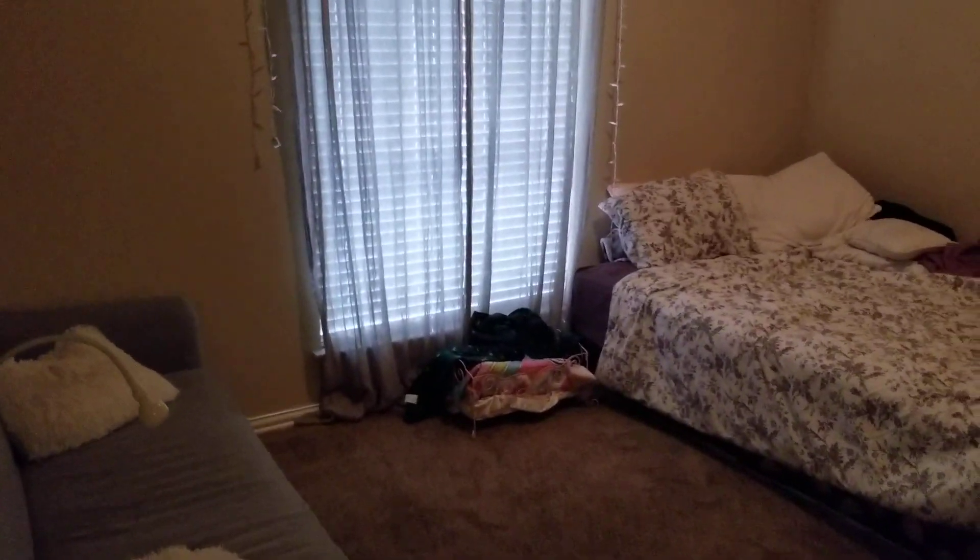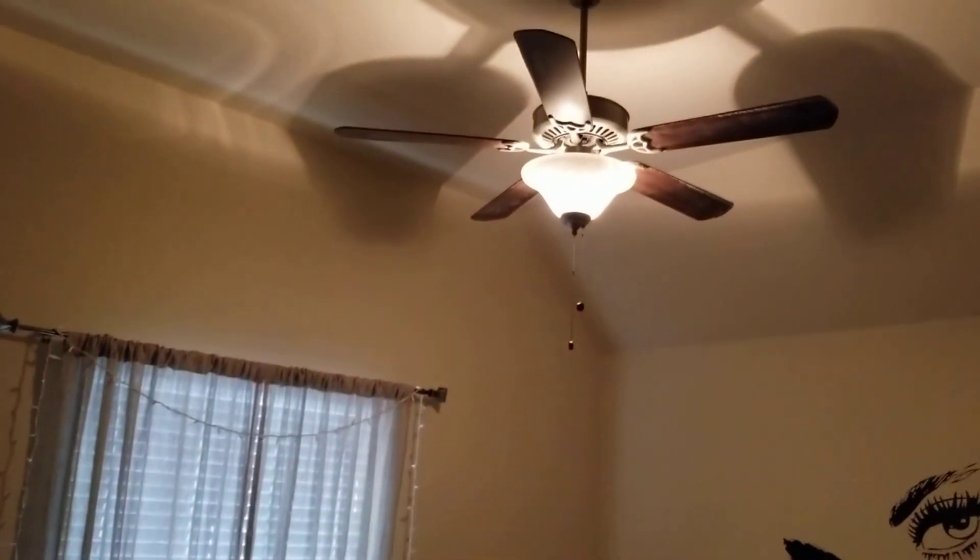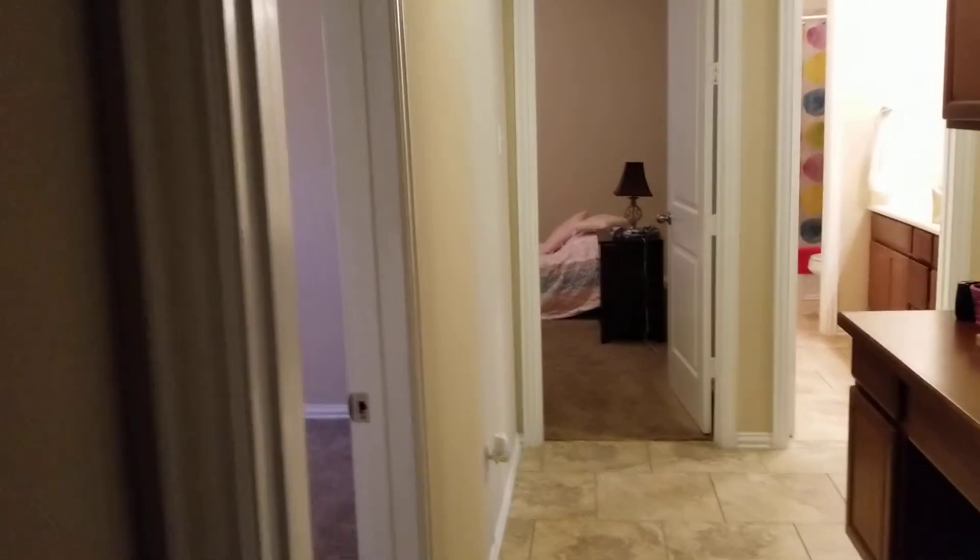Here's the other bedroom — I believe this is the smallest of the three, but it's still a good size. Now we're headed to the other side of the house.